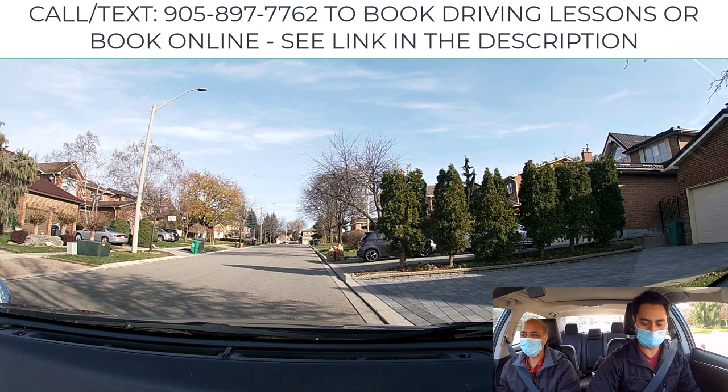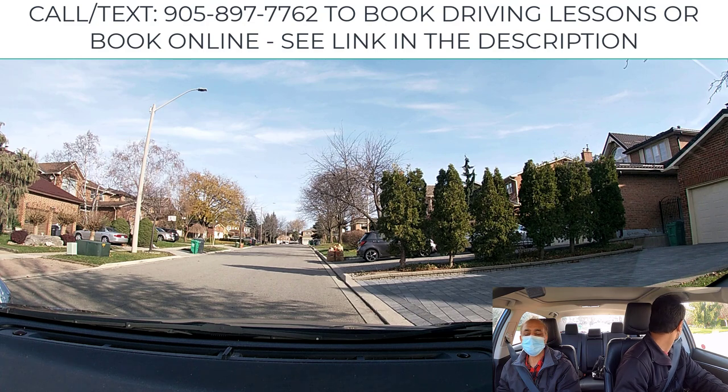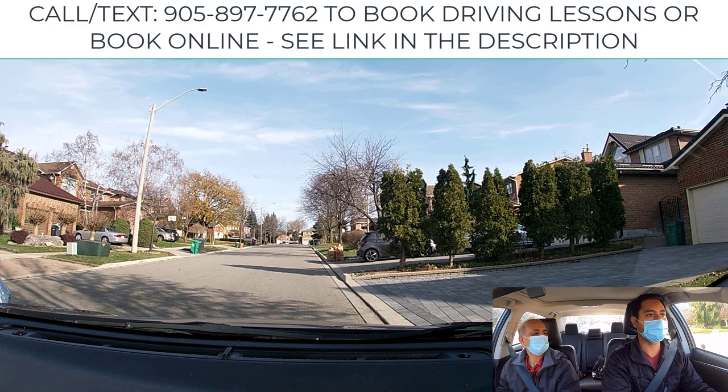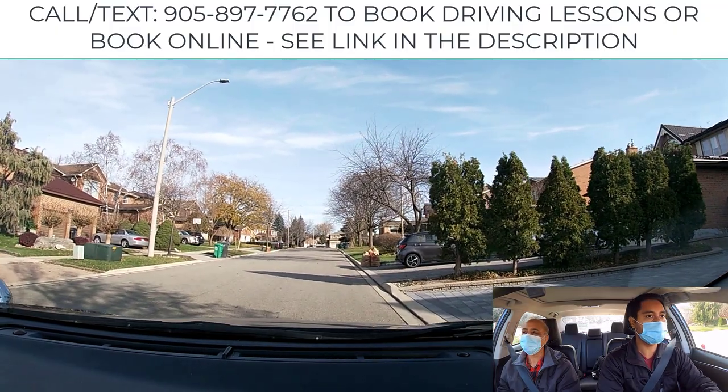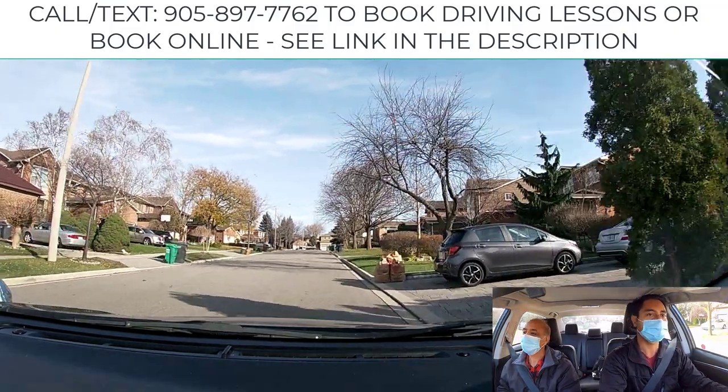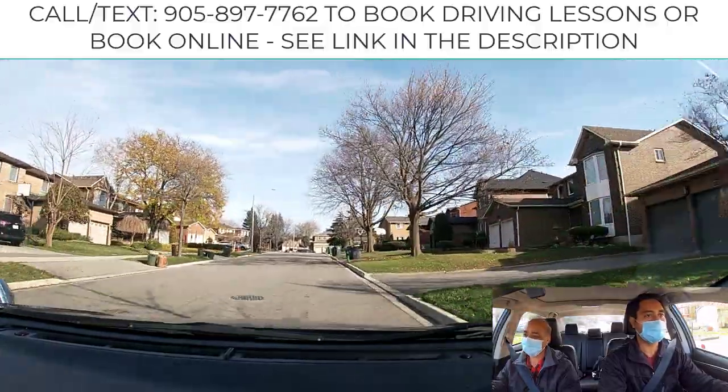Whenever you're ready, proceed. Release the parking brake, put into drive gear, give left signal, check your shoulder, apply a little gas, and straighten up your wheel while moving. Very good — you did wonderfully. Let's repeat it one more time before heading back to the parking lot.